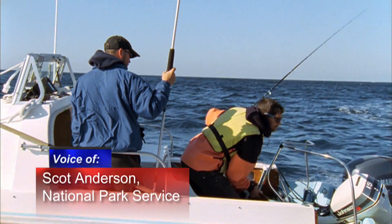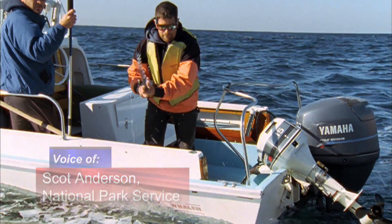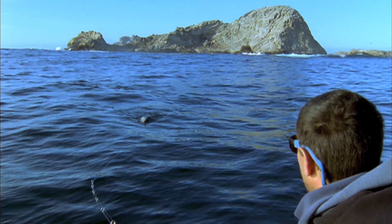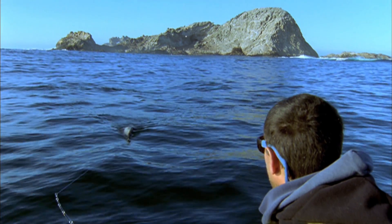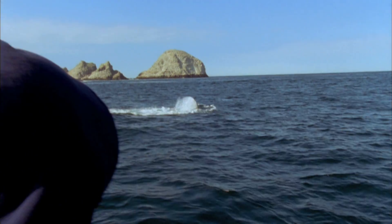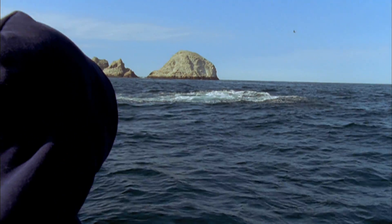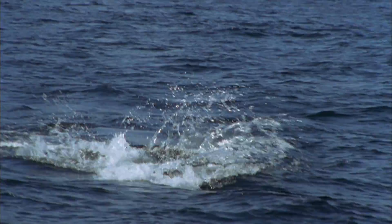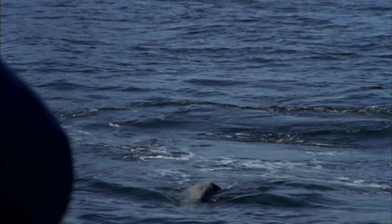I use a decoy that is in the shape of a small sea lion, and what that does is visually attract the shark to the surface. White sharks are visual predators — they look for their prey and find it by sight, then attack it. So by putting out something that looks like a seal, they're going to be attracted to it, and they almost have to come up and check it out or they wouldn't be surviving.